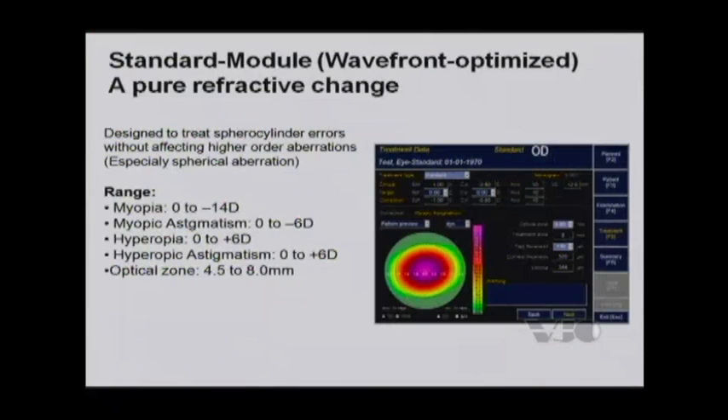Now, what about the laser? I think Wavefront Optimized is the way to go in these patients because we can do adjustments with the optical zones — whether we do a 6.5 versus 6 millimeter optical zone — and still get large optical zone sizes that are true refractive change treatments, more likely to not have associated glare, halos, or starbursts. This laser is approved up to minus 14 with up to 6 diopters of cylinder in the myopic range, and in the hyperopic range, up to 6 diopters of hyperopia with up to 6 diopters of cylinder as well.